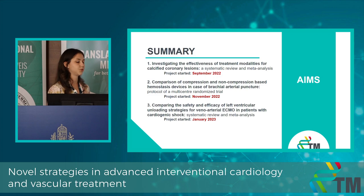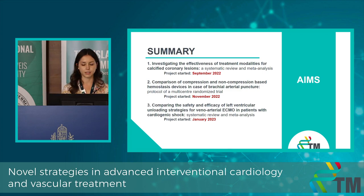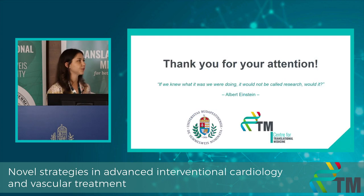In summary, I've presented my three ongoing projects, all aimed at optimizing treatment and enabling evidence-based decision-making for practitioners. I'm confident that my presented and future research can adequately serve this purpose. Thank you for your attention.